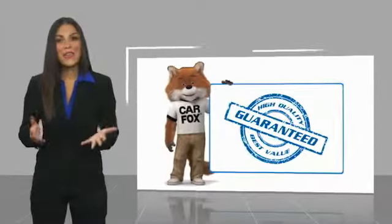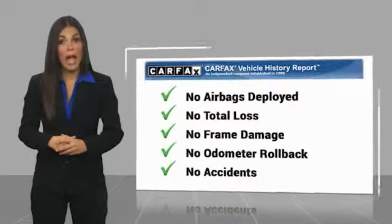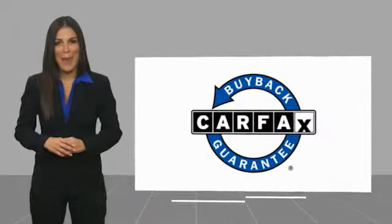Here's another high quality vehicle with a Carfax Vehicle History Report. Be sure to find a complimentary copy of this report online or contact the dealer. This vehicle qualifies for the Carfax Buy Back Guarantee.